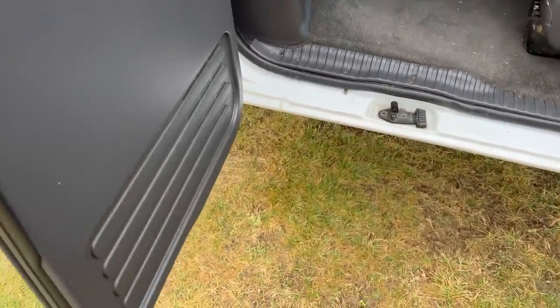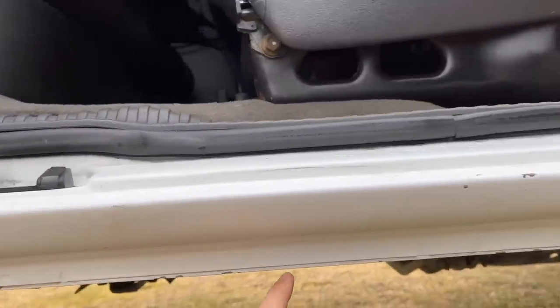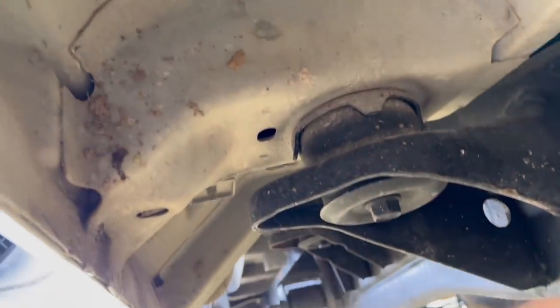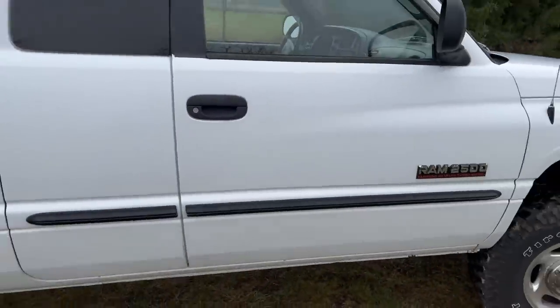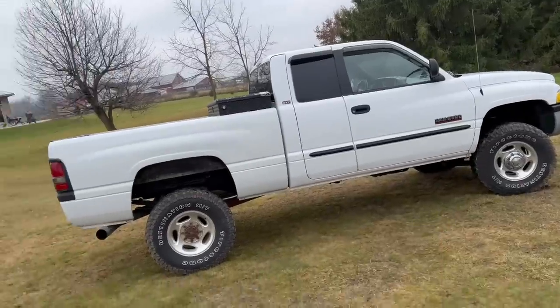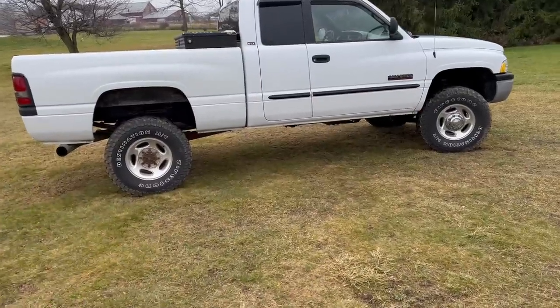I'll show you the doors and the rockers on this side for all you second gen geeks - you like to see these types of things not rotted out. No rot, no rust, all the original pinch welds, clean doors. If you're anything like me, you'll love the way this truck looks underneath - it's clean. Sometimes less is just so much more. When you can find one of these that's never been touched, sometimes that's even better - sometimes it's just such a better find.